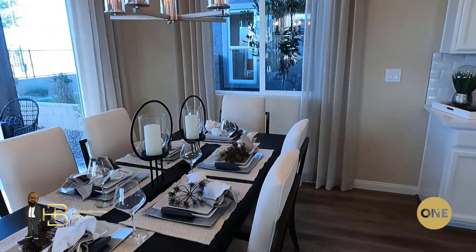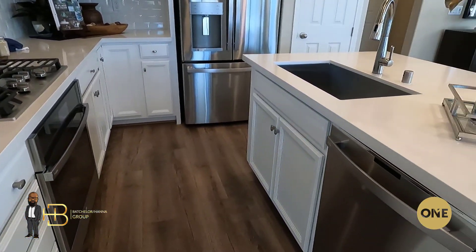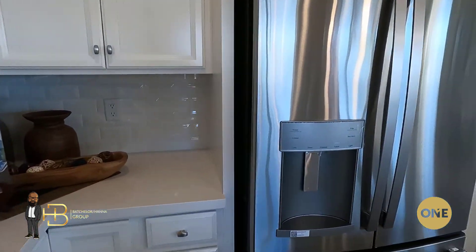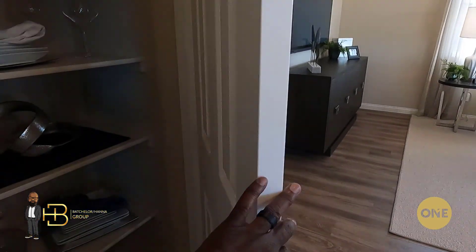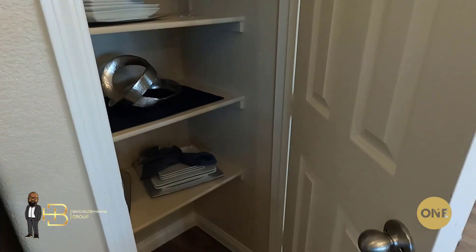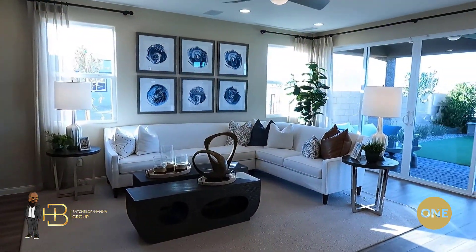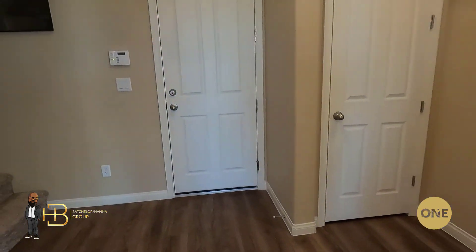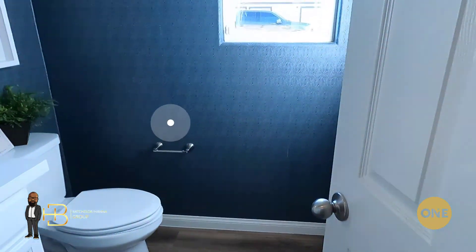There's your kitchen. You've got the granite countertop that's included as a standard, along with the three-and-a-half inch baseboards throughout the home. Now these appliances are actually stainless steel, but the builder supplies a black appliance package, which does not include a washer or dryer. You've got a pantry here, and I can't say enough how great this home is cost-wise for what you're getting in a great area.